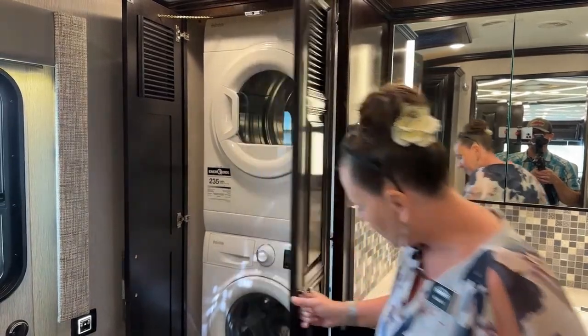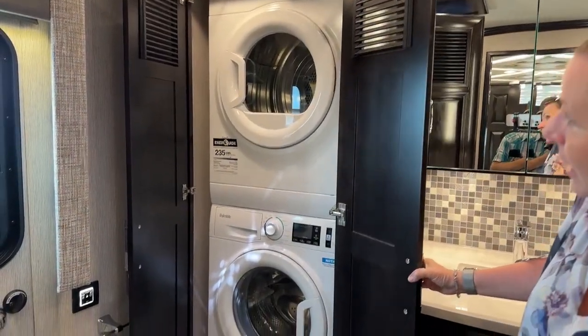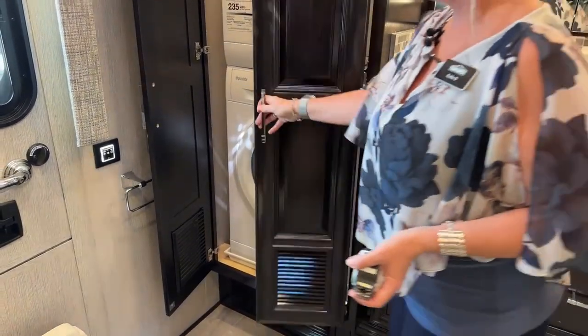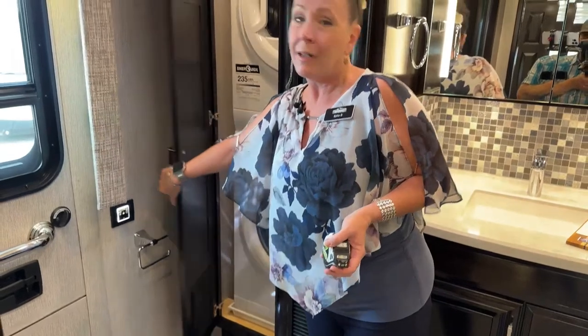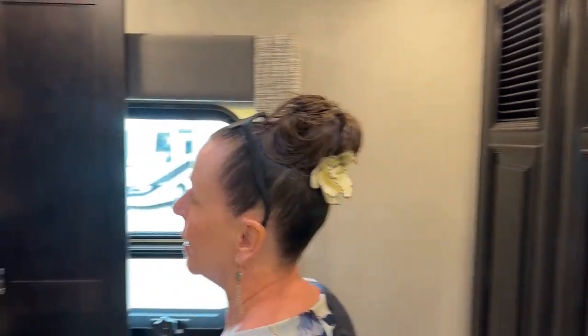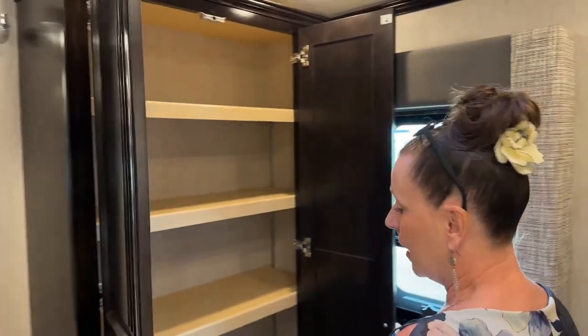Of course we have our Splendide washer and dryer here — a stackable unit. I can get about four loads of laundry out of my Superstar with a 60-gallon gray water capacity, so with 80 gallons here I would imagine I could probably get six loads of laundry done.